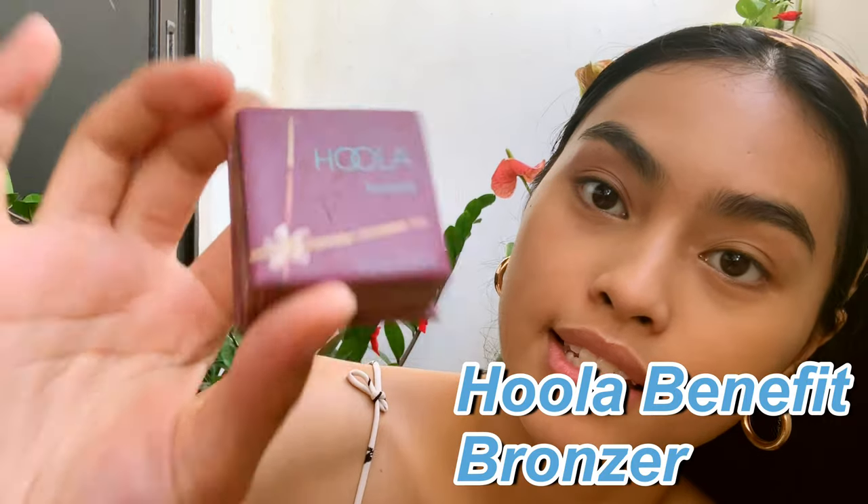After putting powder on my under eyes and wherever I put concealer, I use a bronzer. This is the Benefit Hoola Bronzer, and mine looks very well-used. I put this on my cheekbones and use the leftover on my nose to contour.